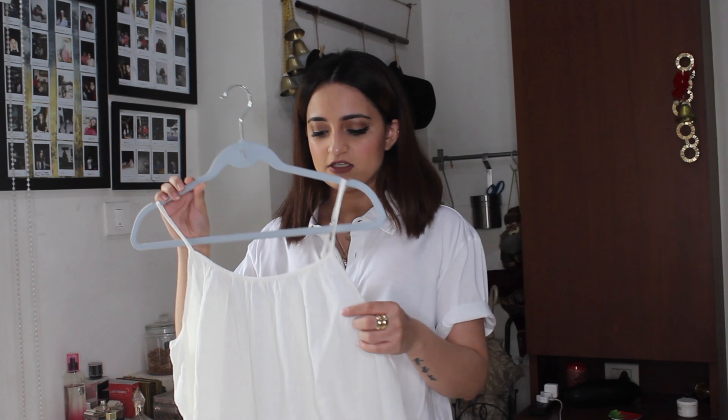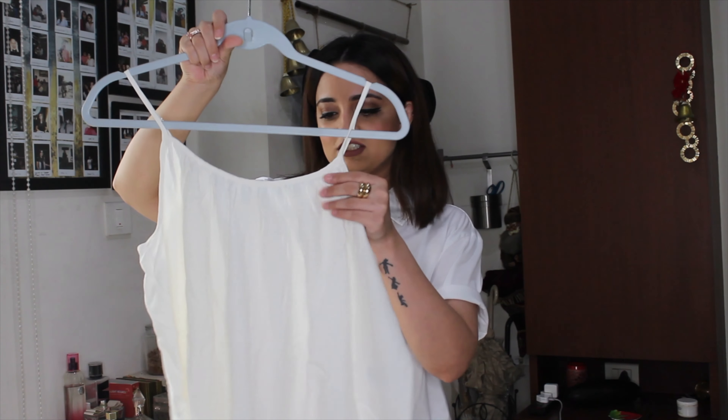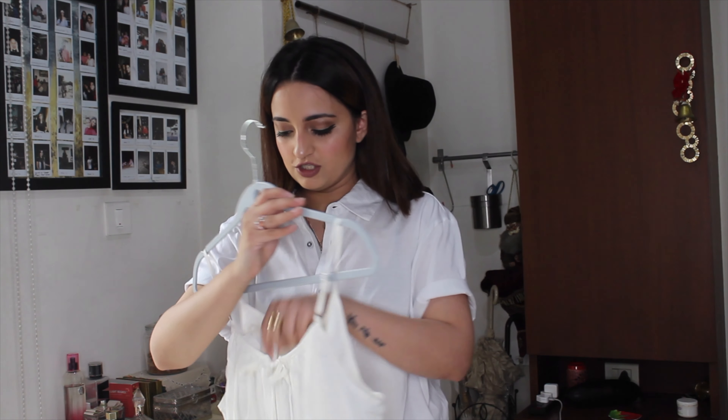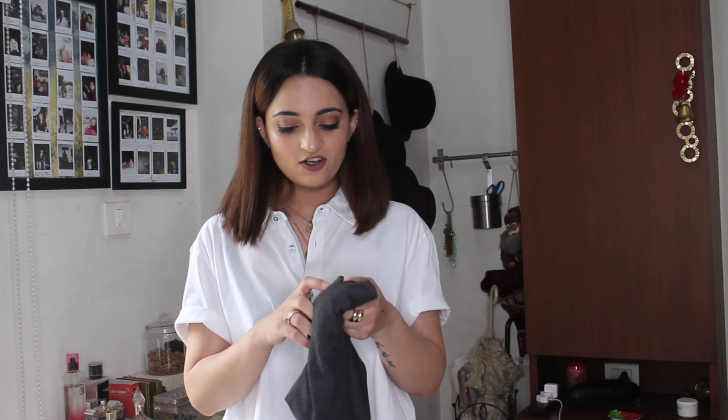Now moving on to H&M. The first thing I'm showing is the Flounced Strappy Top. I tried to get one of the dresses but they were sold out in my size, so I got the top instead. It's a very cute top — adorable, nice and girly, with straps, amazing material, and an open back that you can tie up without much exposure. It was originally priced at 12.99 and I got a size small for 7.79 on discount.